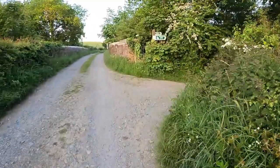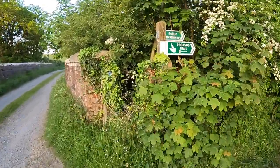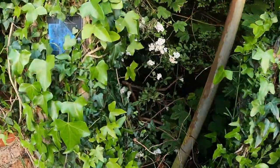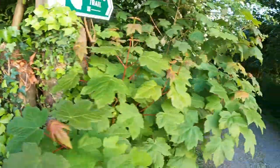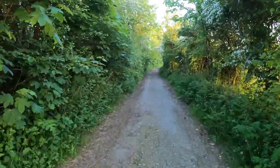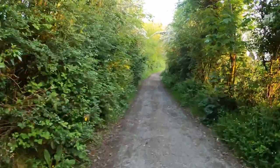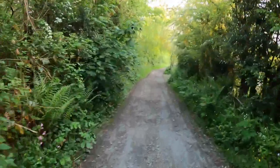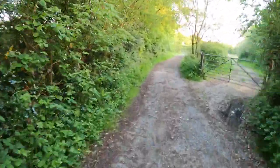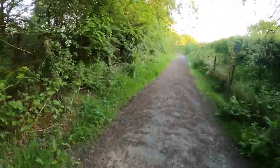Okay, this is the start of Pegasus Trail. Just down in there is your railway track bed. We're going to head along this way to meet up with it and follow it to Howell Junction. According to the Pegasus website there are still bits of it under construction, but according to the locals they tell me you can get through, so we'll see. Anyway, here we go.